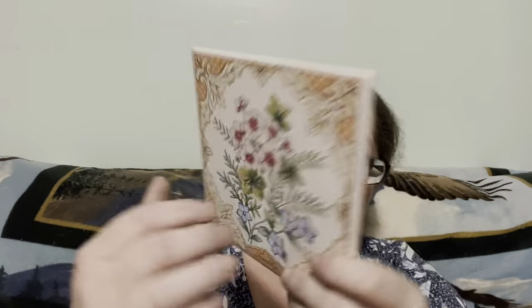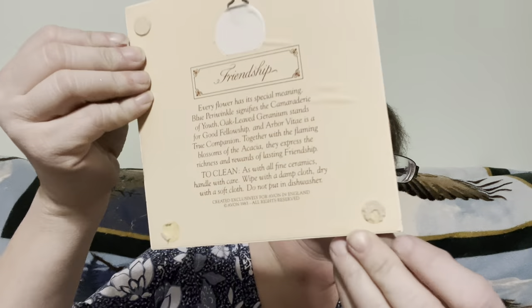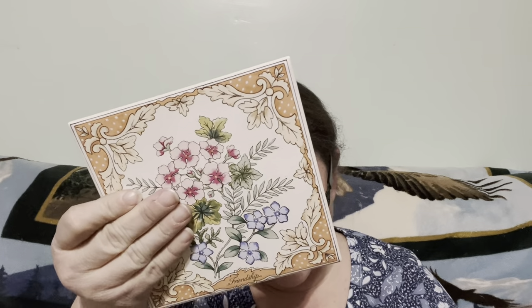Then we have this beautiful Avon item — even the box is gorgeous. It's a flower trivet and it says 'Friendship.' Each flower has a special meaning — one flower is a blue periwinkle. It has all these different flowers and explains on the back of the trivet what all the flowers are for. It has one and a half of the little felt feet, or you can hang it up. The box is worse for wear but the tile is pretty good. Avon, 1983.